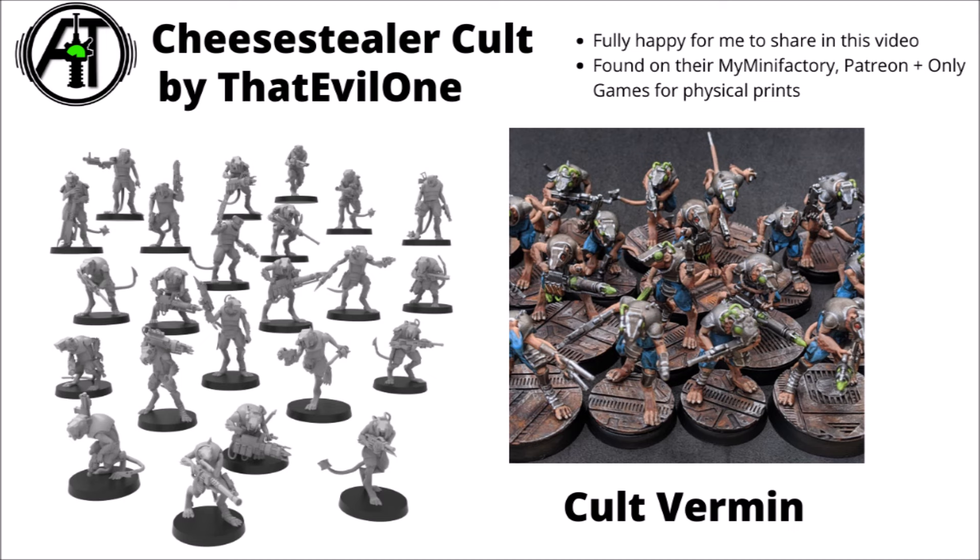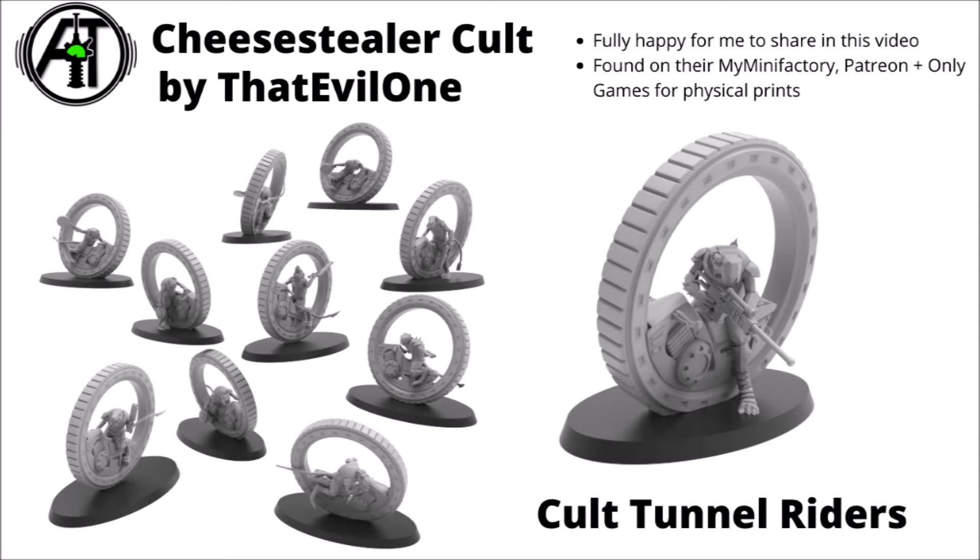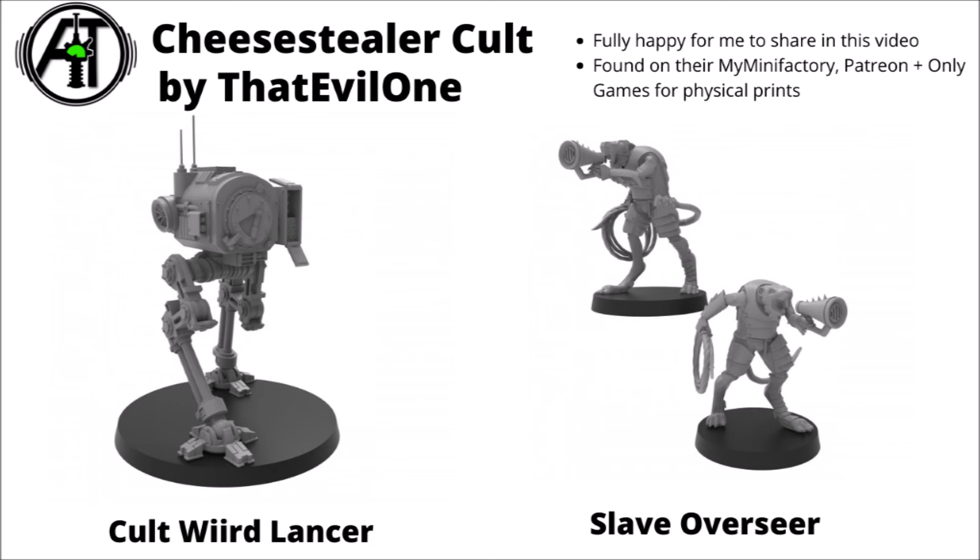Another range I found really quite fun was the Cheese Stealer Cult by That Evil One — a cult of twisted Ratmen in Space. One of the main unit offerings is a big horde of Ratmen vermin equipped with armoured helms, and I quite like the shot of them all painted up with glowing green effects. Probably my favourite themed thing in their range are the cult tunnel riders — Ratmen going around the battlefield in a great big mechanised hamster wheel to make some bikers, with a mix of melee weapons, shotguns, saws, and a leader with a sniper rifle. There are also character-style miniatures like the Slave Overseer and an interesting striding walker called the Cult Weird Lancer. You can find the designs on their My Mini Factory, Patreon, and Only Games for physical prints.